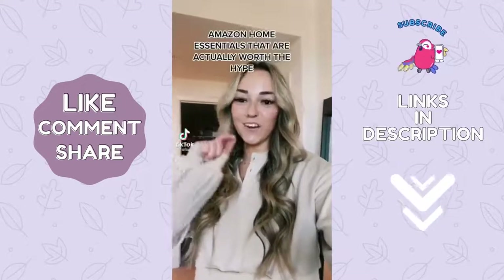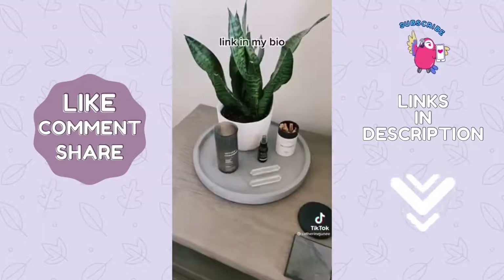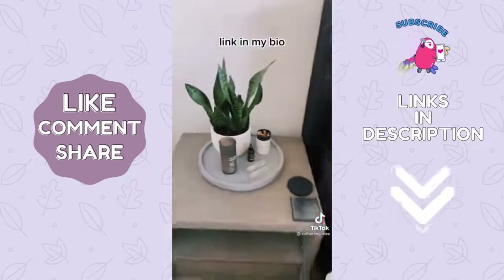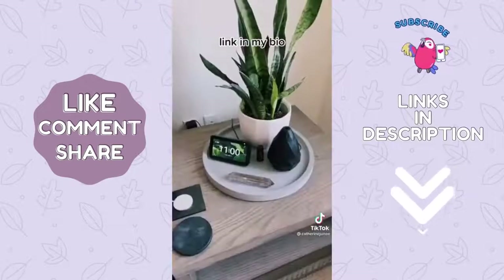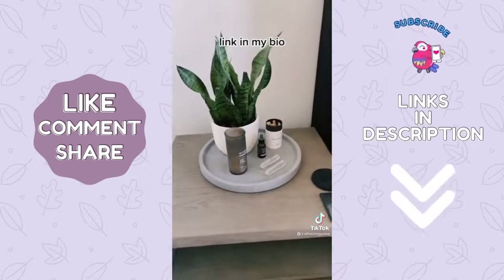Amazon home essentials that are actually worth the hype — we'll make this part one. These little concrete trays for my nightstands are probably one of my favorite finds. They help keep everything looking really clean and simple, they look great, and you can definitely use them to display anything.